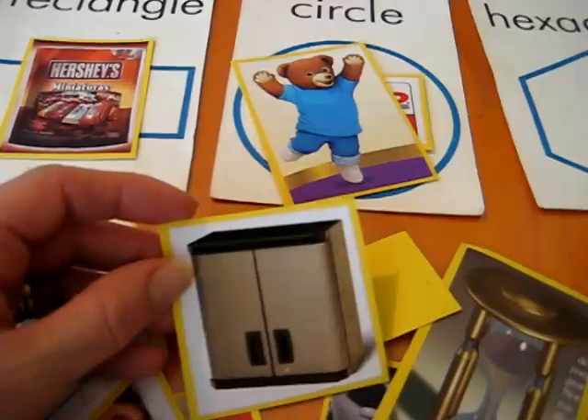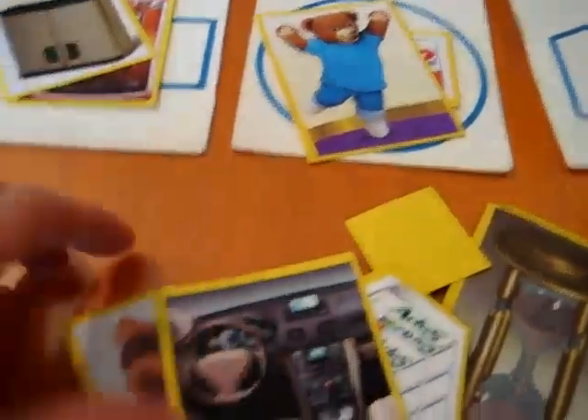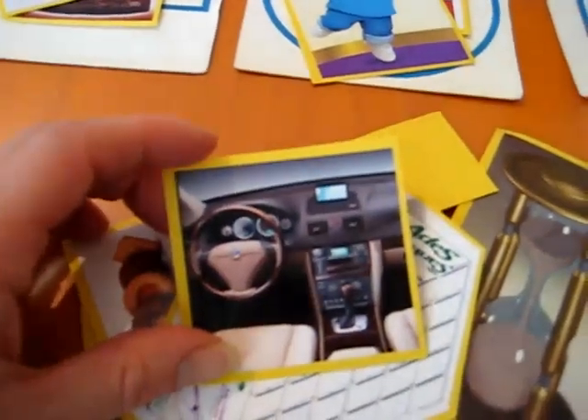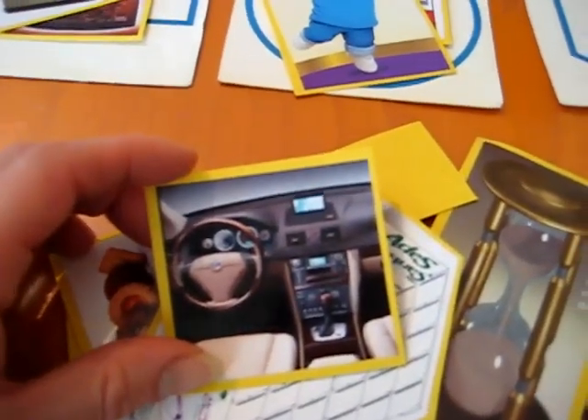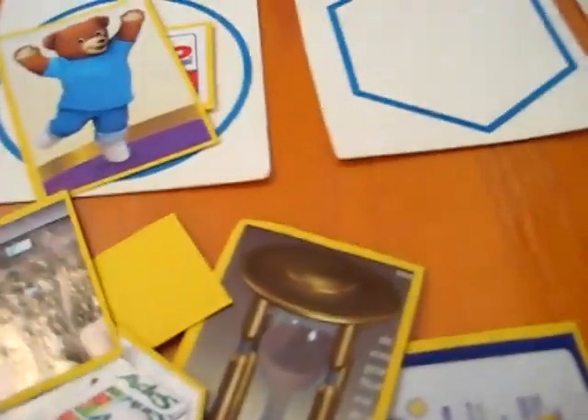We have a cupboard — we see rectangles. This is inside a car. What can we find? What shape's here? There's lots of shapes, and he can pick whichever one he likes.